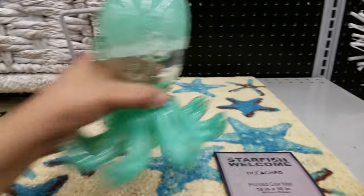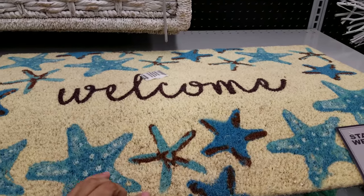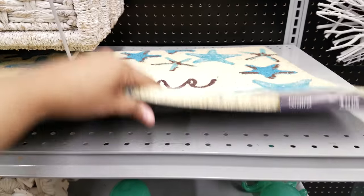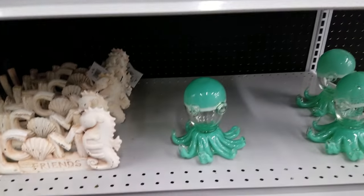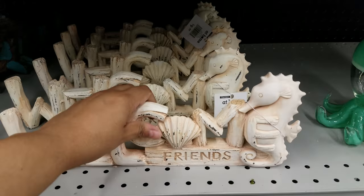Look at this welcome mat — it has starfish on it, it's yellow, that's really cute — $12.99. 'Welcome Friends' — that's cute too, $10.